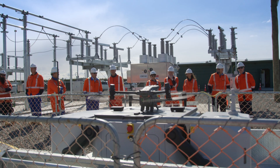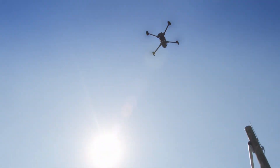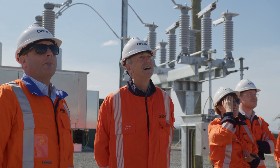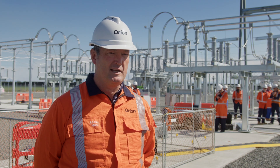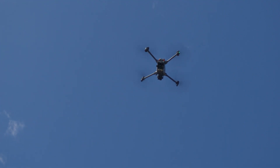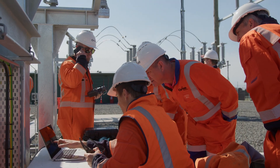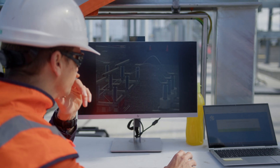Technology like this will really help us do what Orion calls safe, resilient, reliable networks — enabling us to find faults, really difficult-to-find faults, earlier and fix them before they cause outages, and send the operator to the location as opposed to them having to find it. So all around it's a great win-win.